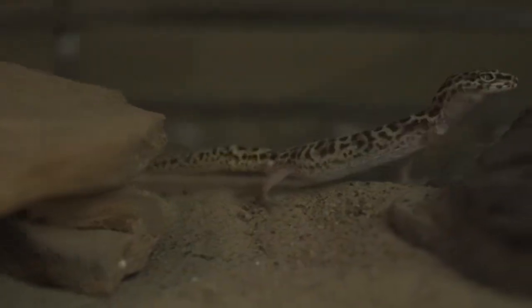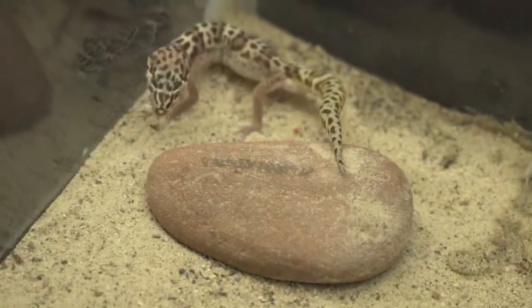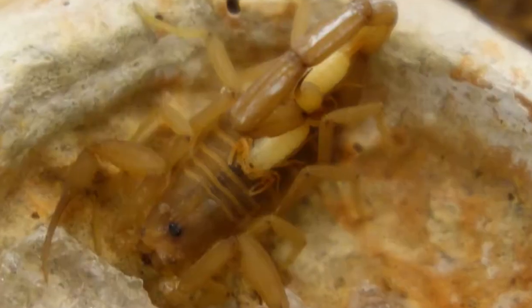Western banded geckos are the only species of gecko native to the state of Arizona. These tiny geckos live mostly in the sand and when threatened will wave their tails in the air to mimic the look of a scorpion. They will also control growing scorpion populations by eating baby scorpions.